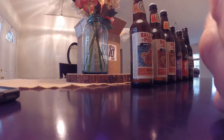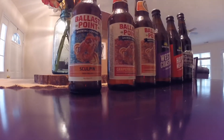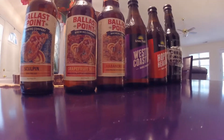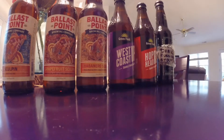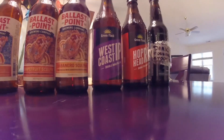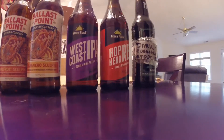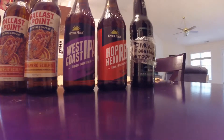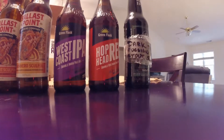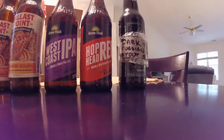We got some Ballast Point Sculpin - it's an Indian Pale Ale. Got a Ballast Point Grapefruit Sculpin, haven't tried that one yet. We have a Ballast Point Habanero Sculpin, which I've really been trying to get my hands on. And then we have a West Coast IPA Double IPA from Green Flash - haven't actually had any of their beers, so that's pretty awesome. We got a Hop Head Red Double Red IPA.